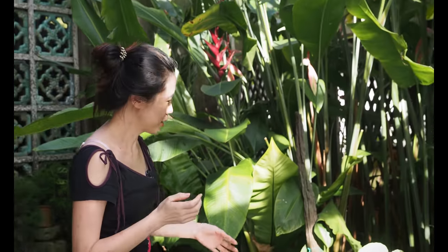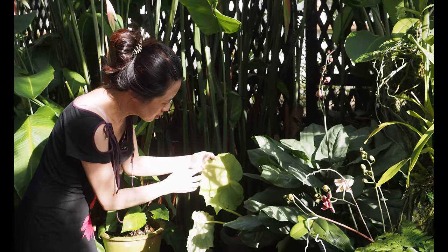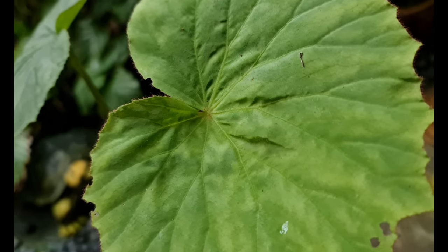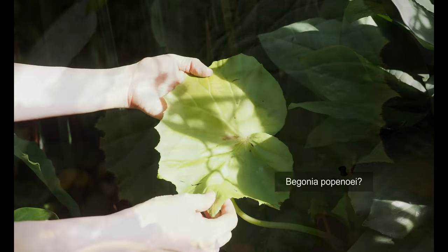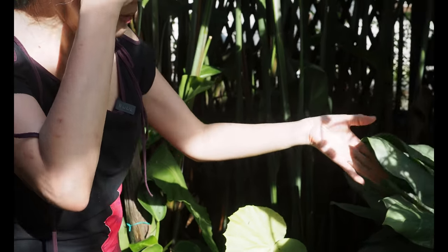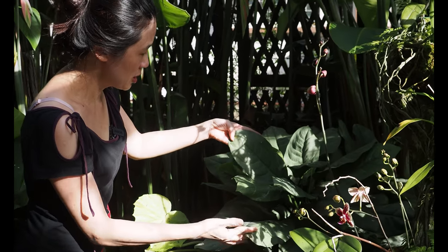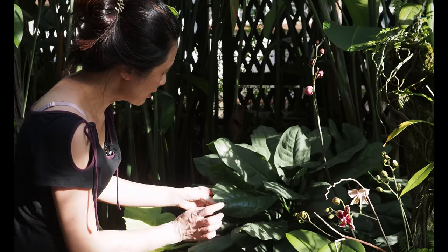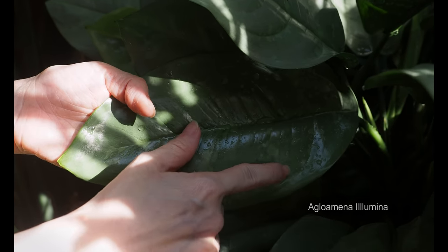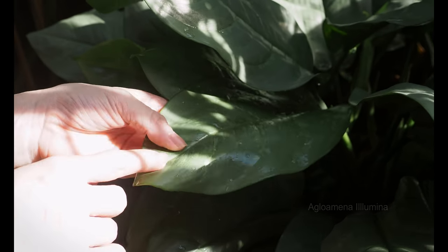We have some begonias here — this is a really huge leaf. I forgot the name; is it Popoeneoa? I'm very bad at pronouncing or remembering names. This one is an aglaonema with a kind of silverish bluish tinge to it — very nice, it's even got variegation. If you come closer to have a look, that's the grayish bluish tinge with some variegation. Such an exciting find.